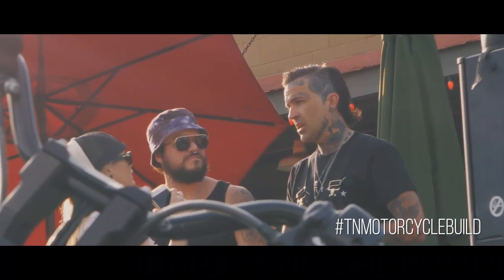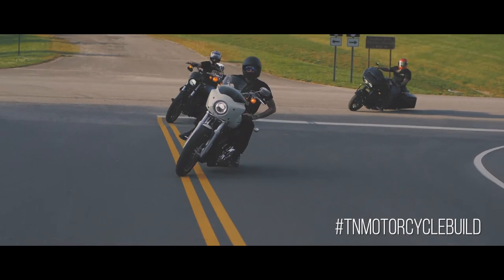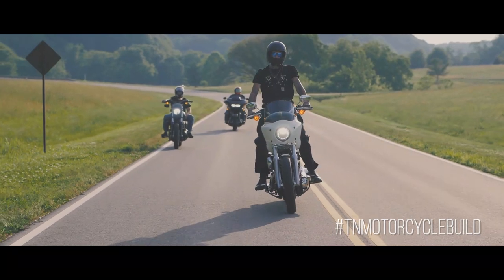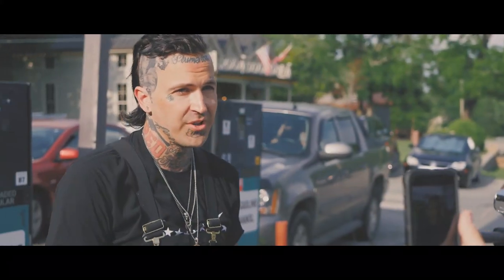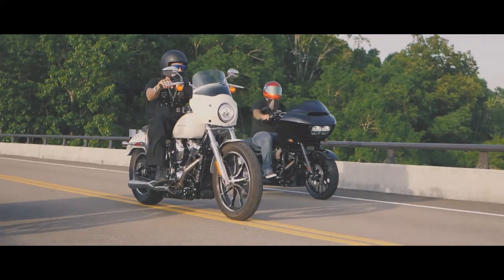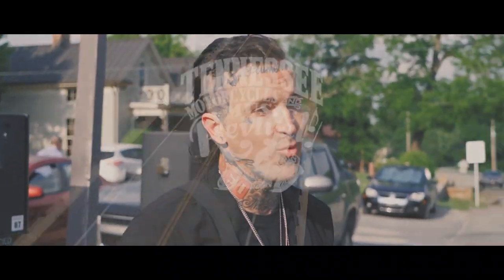I just rode the bike from the dealership to here at Buckets. It's a stock motor, and I'm going to tell you — 60 miles an hour in fourth gear takes off like it's sitting still. It's a real fun bike, it's real easy to ride. Somebody's going to have a fucking blast. It's going to be me first because I'm riding in the Devil's Pass.